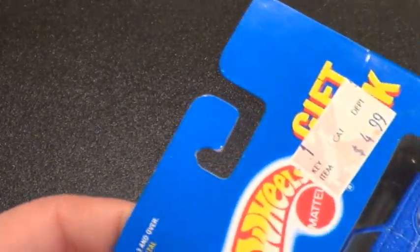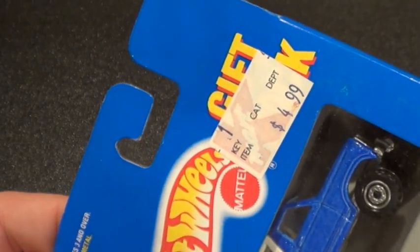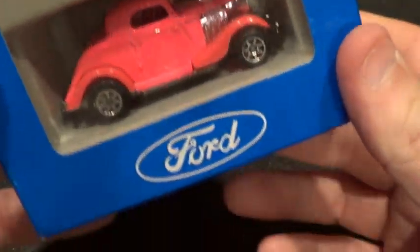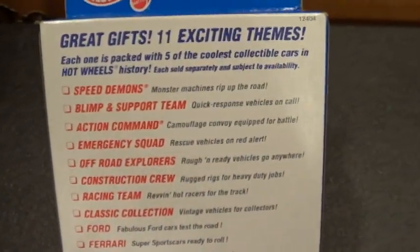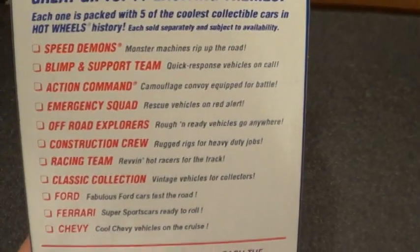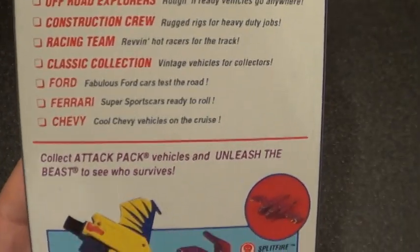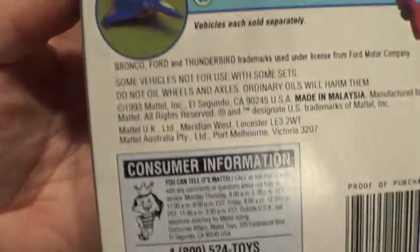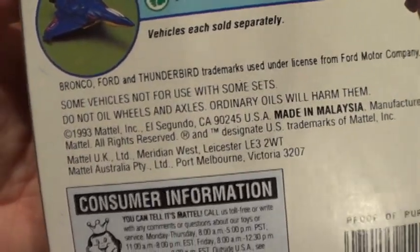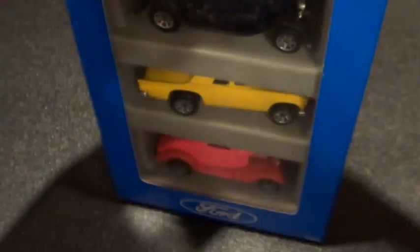This is going to be a fast video. This is a gift pack, four dollars and ninety-nine cents. It's got some Fords in there — it's a five pack. These are some of the ones you could get back then; let's see what they are. You can pause it and check it out. This was from 1993, and it's sealed up pretty good.